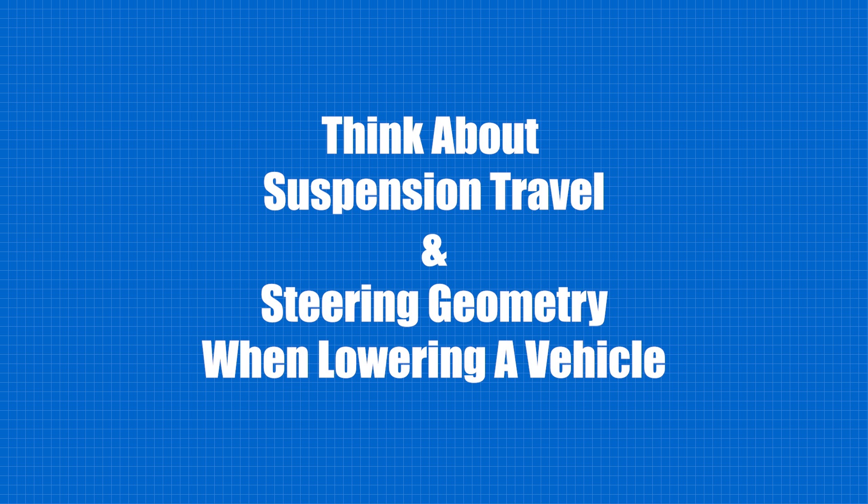Suspension travel and steering geometry are the main things to be concerned about when lowering any vehicle. If we get too low, things under the car can start hitting each other. And if we get too low in the front, we can create steering problems.